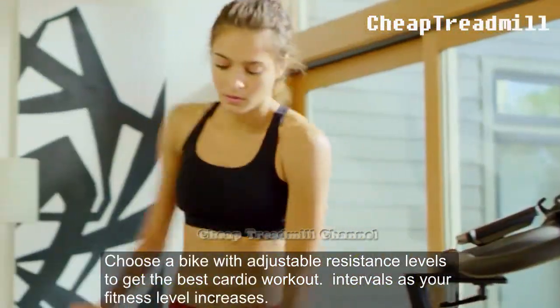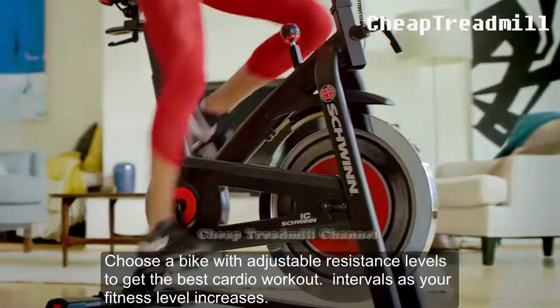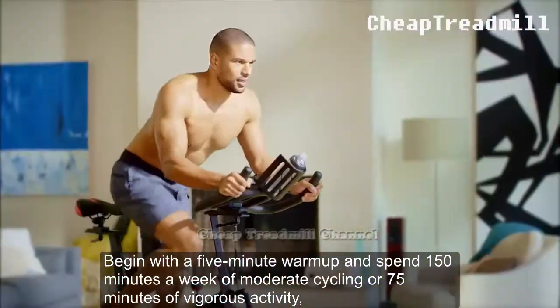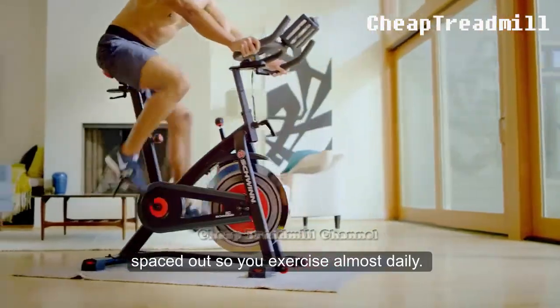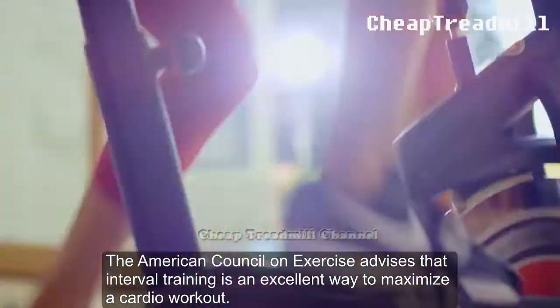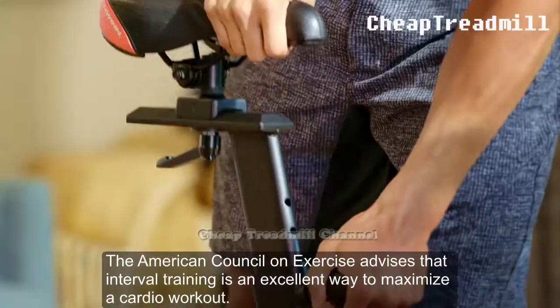Intensity and Frequency: Choose a bike with adjustable resistance levels to get the best cardio workout. Begin with a 5-minute warm-up and spend 150 minutes a week of moderate cycling or 75 minutes of vigorous activity. Space it out so you exercise almost daily. The American Council on Exercise advises that interval training is an excellent way to maximize a cardio workout.